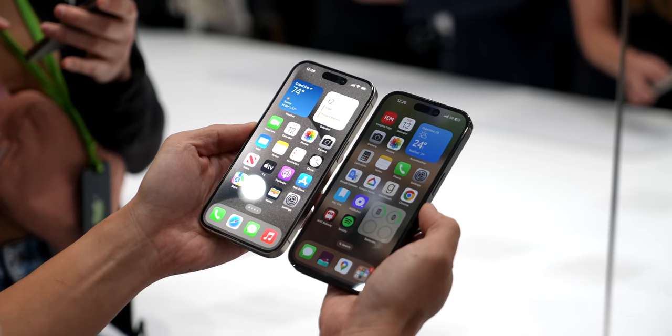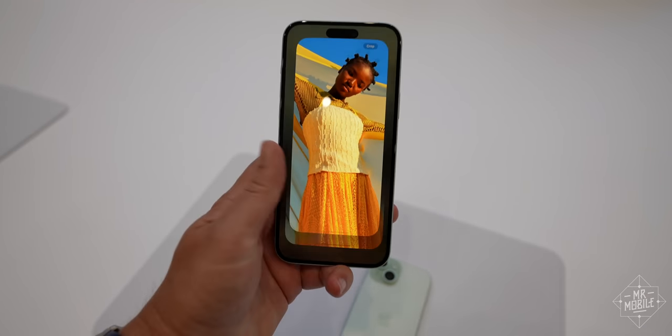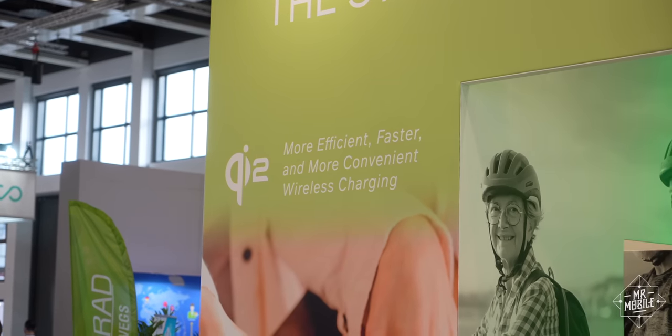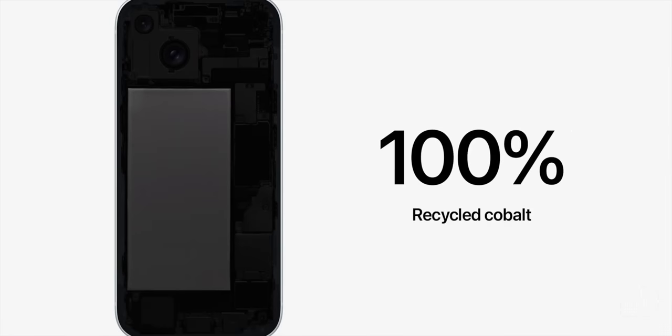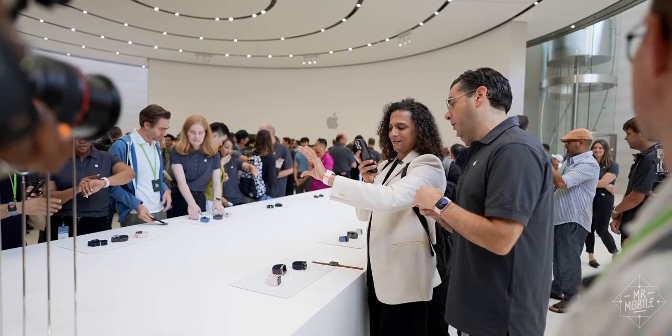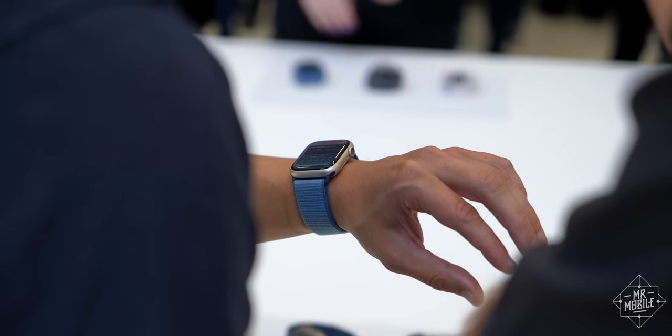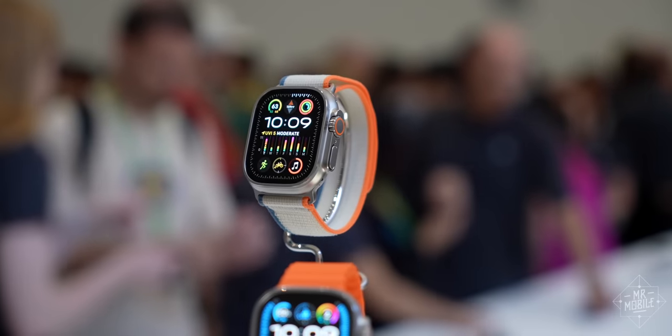There are lots of features I didn't get to here, like the brighter screens, Dynamic Island coming downrange to the 15 and 15 Plus, Qi2 charging, and Apple's sustainability efforts. But none of them made me break out in a big, goofy grin like this feature coming to the new Apple Watch Series 9 and Apple Watch Ultra 2 in October.